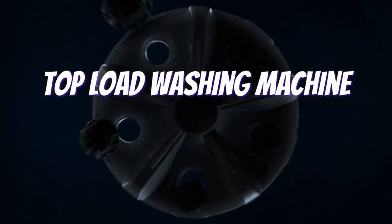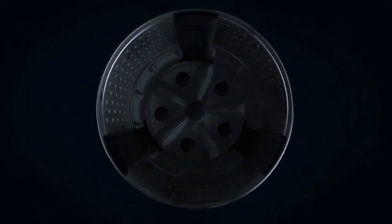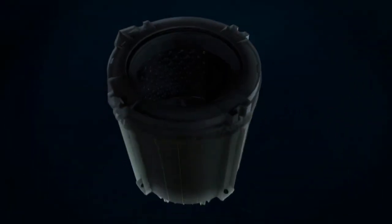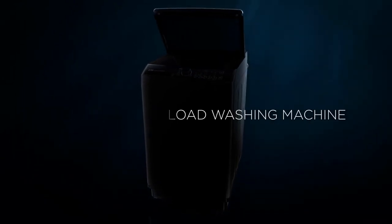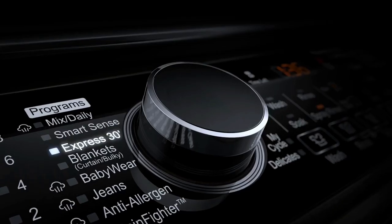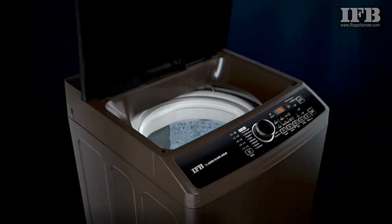Are you planning to buy a top load washing machine that costs between ₹13,000 and ₹20,000? If so, then you're in the right place. Here, we have compiled the best top load washing machines in India that you can buy in 2022. All the washing machines mentioned in this video come with a 5-star energy rating, stainless steel drums, and are fully automatic.